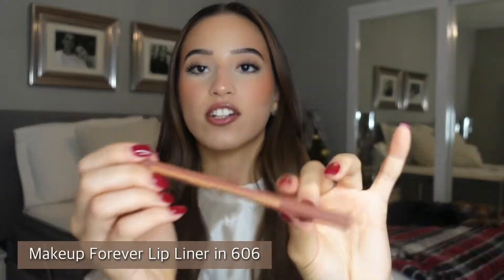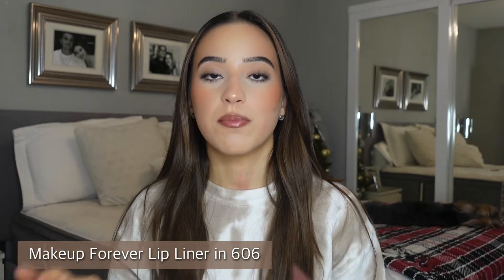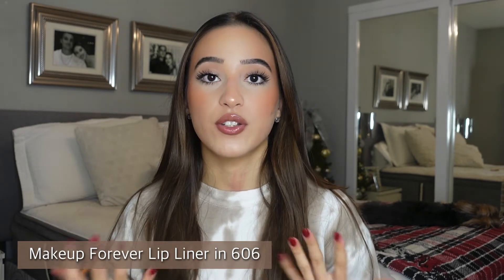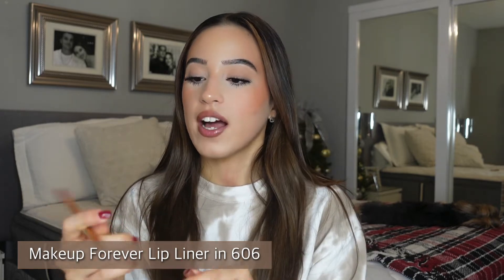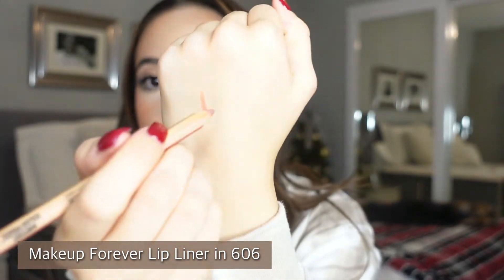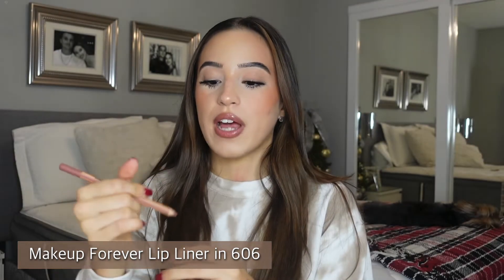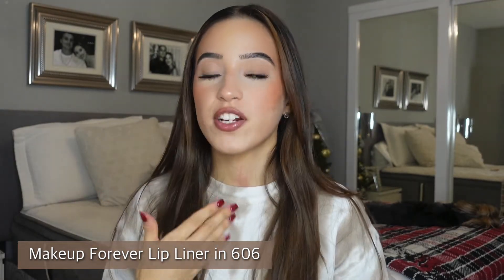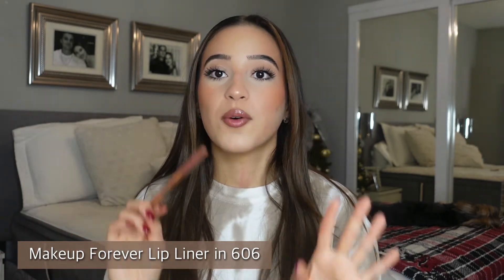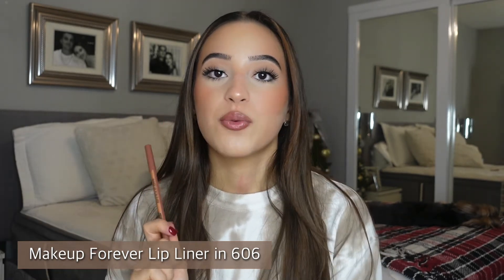The next lip liner that I actually have on right now is the Makeup Forever lip liner. I've never tried anything from Makeup Forever, but a lot of celebrity makeup artists use this brand, and now I know why. I got it in the shade 'Wherever Walnut' — it is such a gorgeous, perfect nude. It gives you that pouty look without looking unnatural. I need more shades, and I really want to try their face powder too.